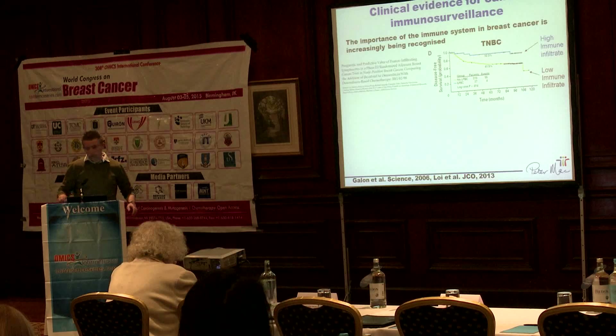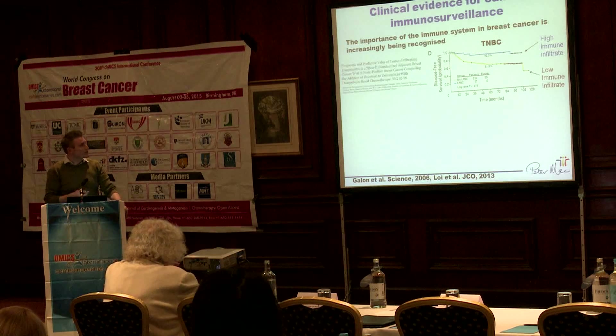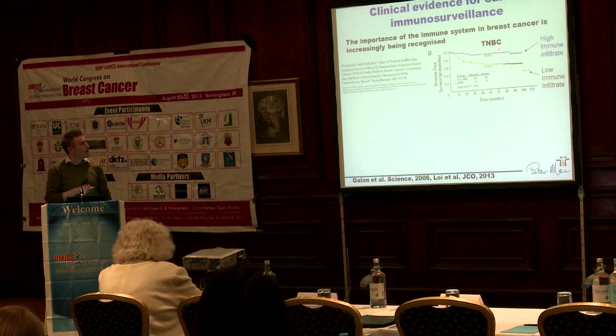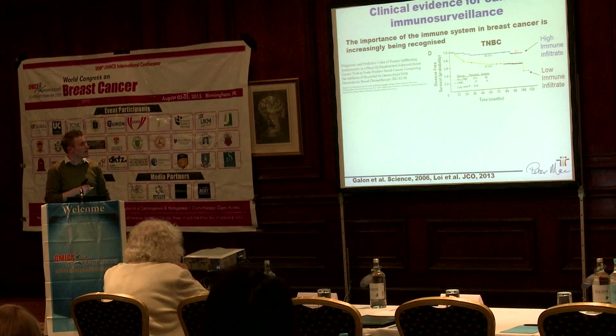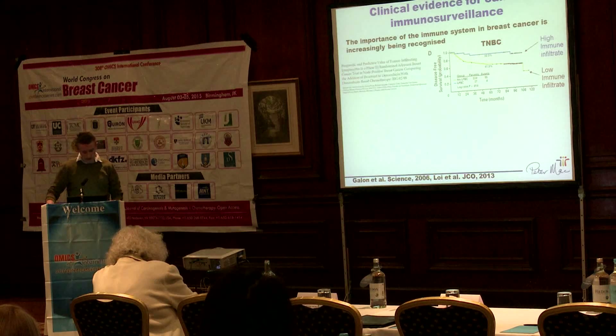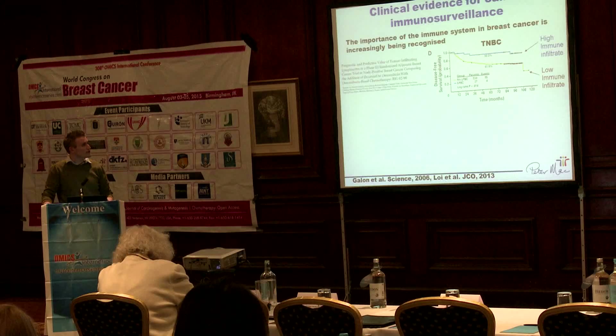Just to give an overview of why we're interested in the immune response in breast cancer - there are quite a lot of studies now showing that the immune infiltrates within tumours predict the response to chemotherapy and also predict the overall survival of the patient. This is a study done at the Peter Mac where you can subdivide patients with triple negative breast cancer into those with a high immune cell infiltrate and those with a low immune cell infiltrate, and the ones with the high immune cell infiltrate actually track better. Work by Laurence Zitvogel in France has shown that chemotherapies are actually engaging the immune response and releasing tumour antigens which can then be seen by the immune system.